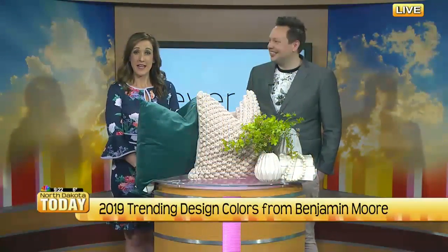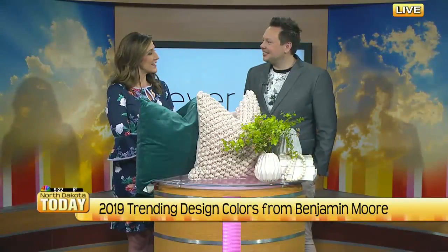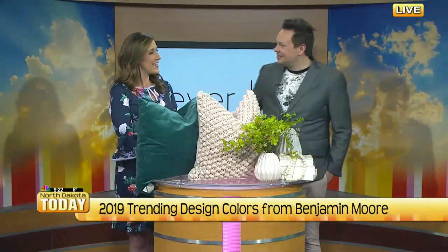Welcome back everyone. If you're planning on painting or redesigning your home in 2019, it's easy to get overwhelmed picking colors. But today we have Trevor Hill here from Trevor Hill Design to talk about the top trending design colors. Thanks for coming in again today. Thanks for having me.